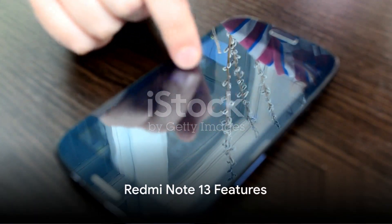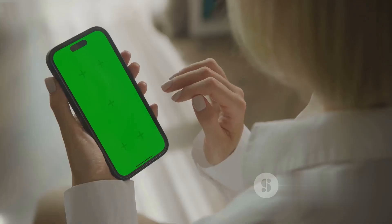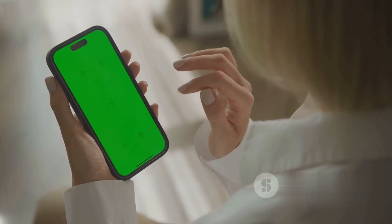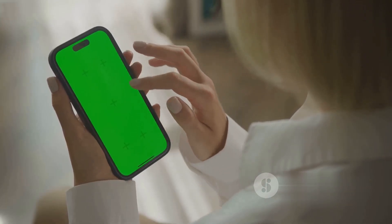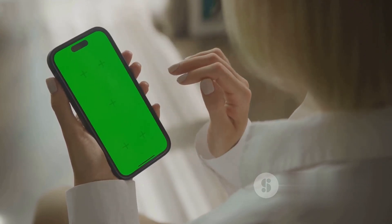The Redmi Note 13 is a true game-changer. Its FHD Plus AMOLED display, protected by Corning Gorilla Glass 3, offers a viewing experience like no other. The 120Hz Adaptive Sync Refresh Rate ensures smooth scrolling while the eye care features protect your vision during prolonged use.